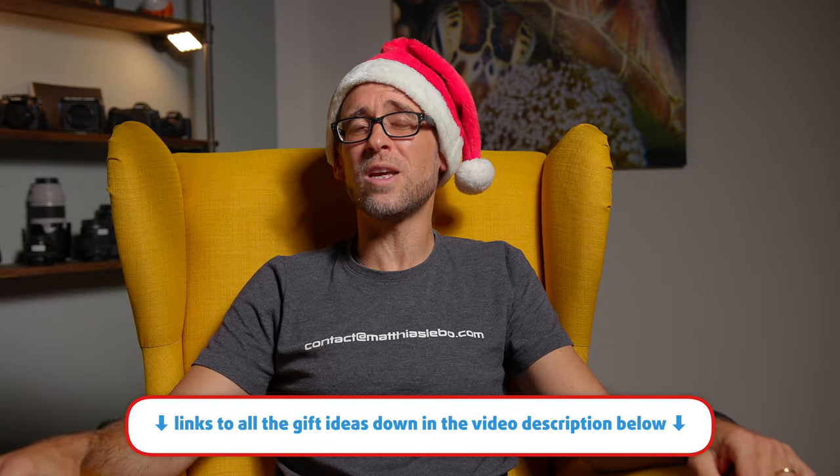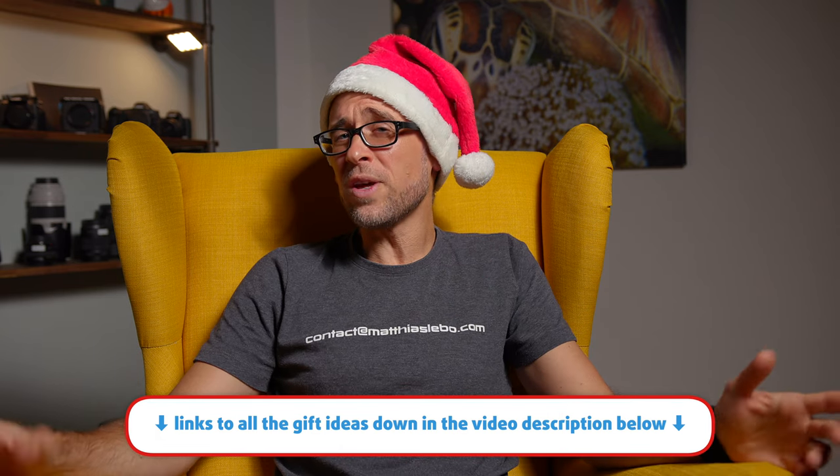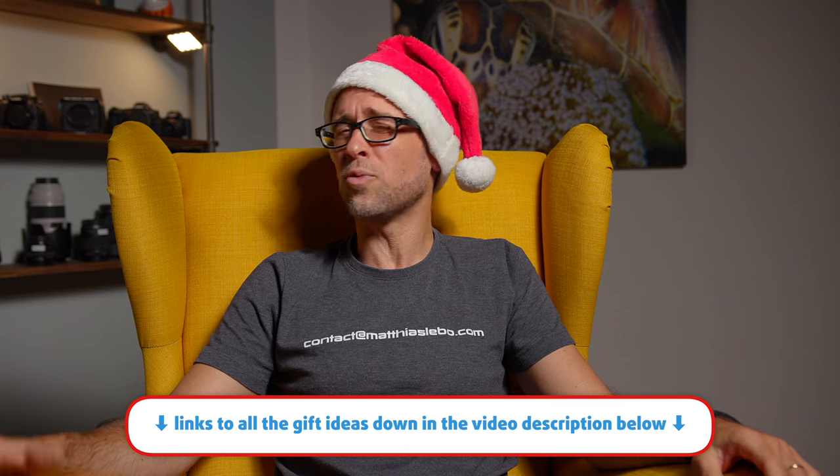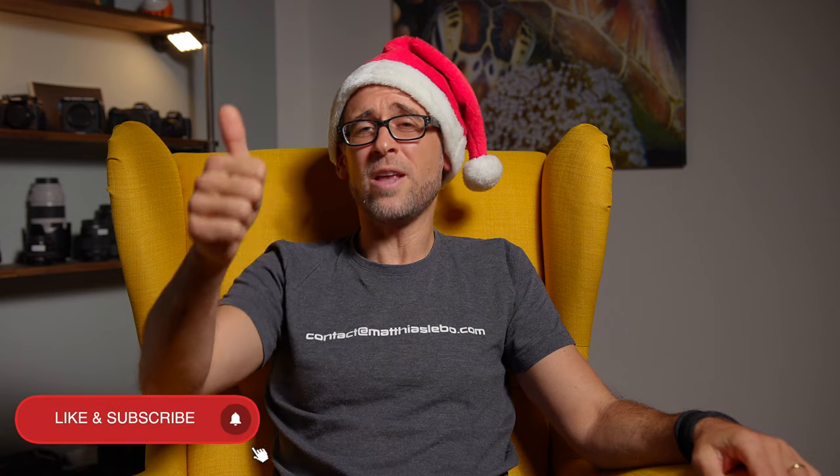And there you have it — those are my three top picks for Christmas gifts in 2022 for your favorite dive buddy. Hopefully there is something among these ideas that is suitable for your favorite dive buddy as well. If you enjoyed today's video, please hit that like button and consider subscribing to the channel so you're not missing out on any future content. Have a fantastic week, enjoy capturing all your amazing underwater adventures, and I will see you next week.